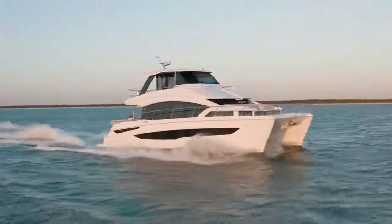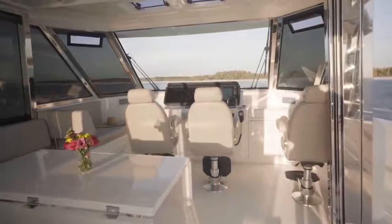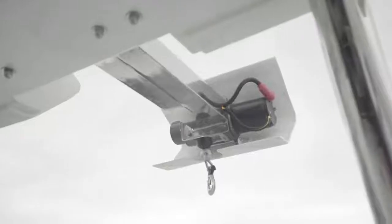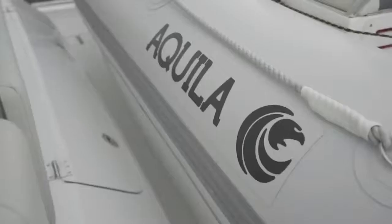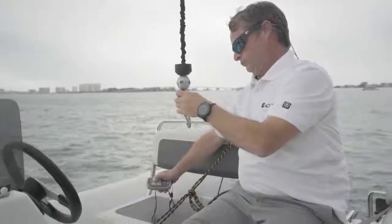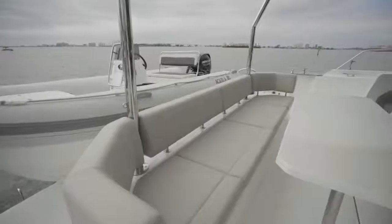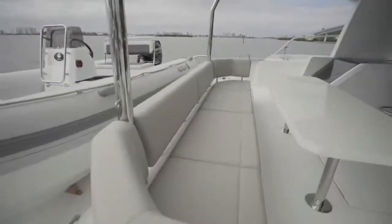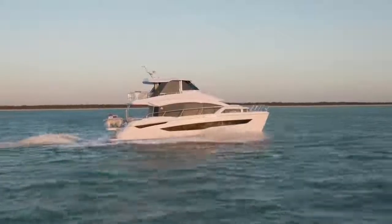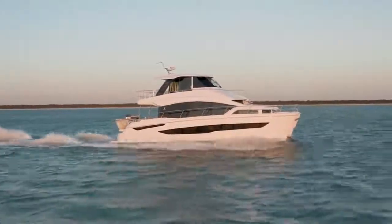Some of the tremendous features on the Aquila 54 include various versions of the windscreen upstairs on the flybridge. The other item is the dinghy crane system — it's a great aspect of this boat because it really opens up your aft deck. Instead of davits, we have a concealed crane system where you're able to hoist your dinghy, lift it up, move it overboard, and lower it down into the water. You can either get a fixed platform which does not lower, or upgrade to a hydraulic platform that lowers down to beach level, purposely designed to coincide with your dinghy height.